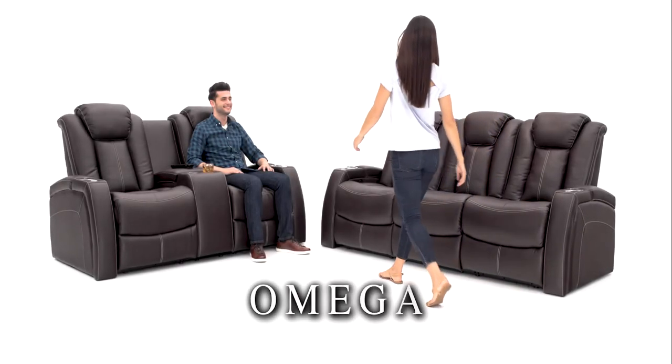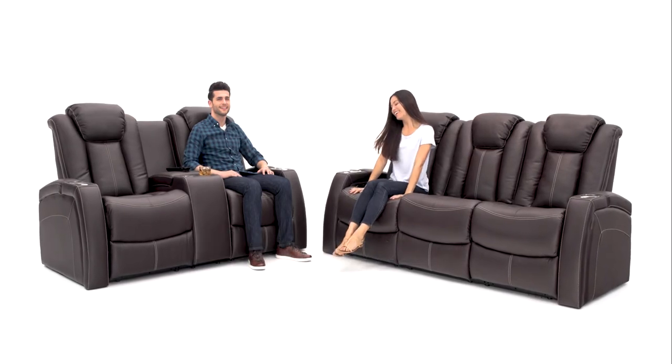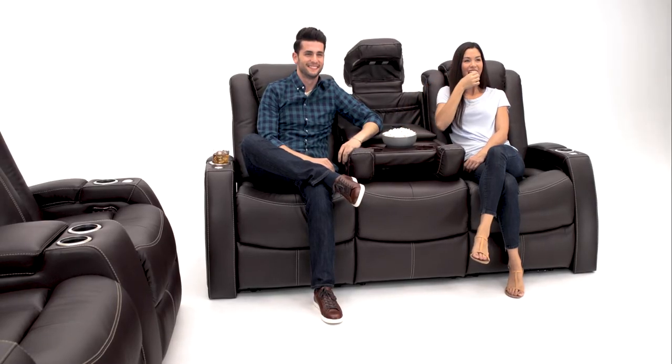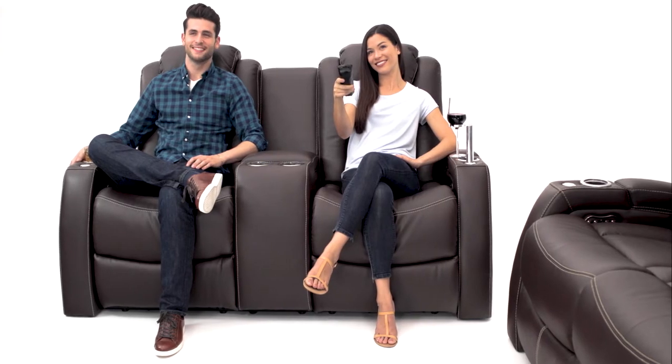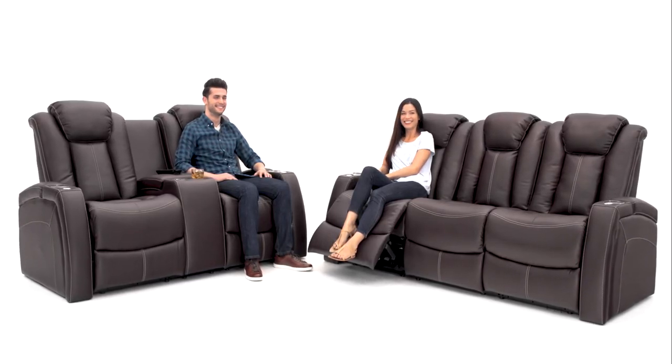Make a bold move with the Omega Multimedia Collection by Seatcraft. Choose from the fully featured multimedia sofa or the matching loveseat. Together they offer a comfortable seating option, perfect for any home.